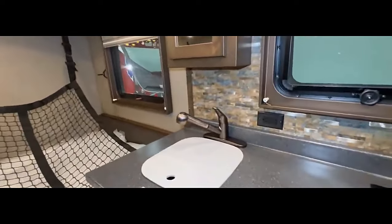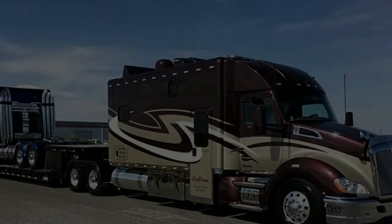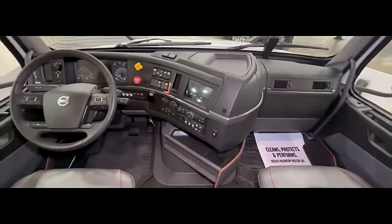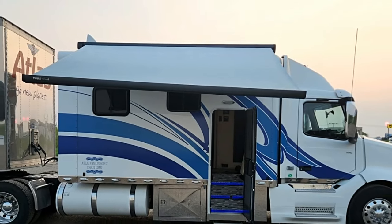The truck's exterior design is aerodynamic, contributing to improved fuel efficiency and reduced drag. The cab is spacious and designed with the driver in mind. The interior features ergonomic controls, comfortable seating, and advanced technology to enhance the overall driving experience.